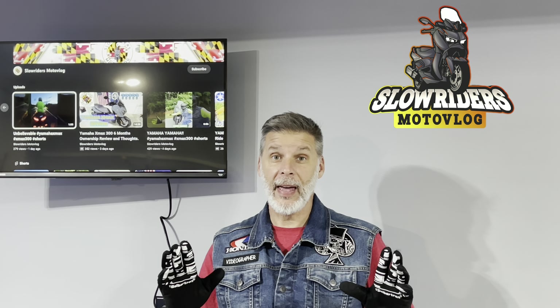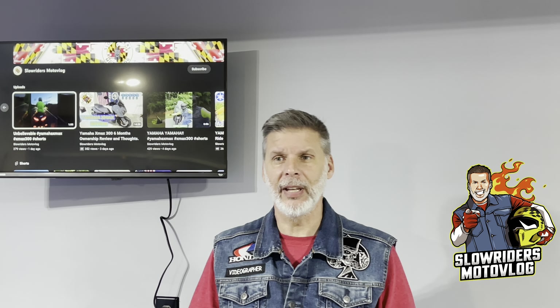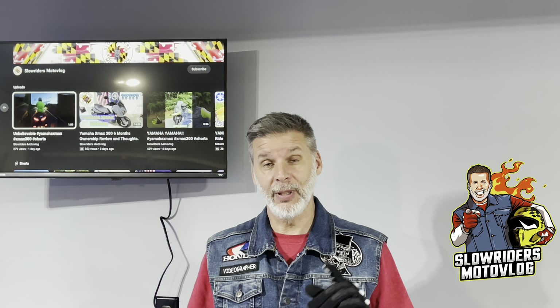Welcome back to Slow Riders Motor Vlog. We're getting close to that thousand mark, so show the channel a little love — hit that subscribe button and we will get there. Today's adventure is going to take us to Gathlin State Park. Beautiful scenery, beautiful structure, should be a great ride. A little warm today, but it should be okay, so sit back and relax — we're about to begin.